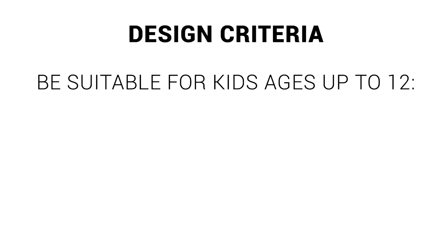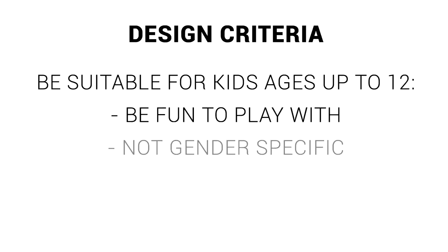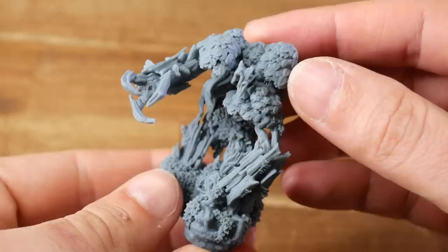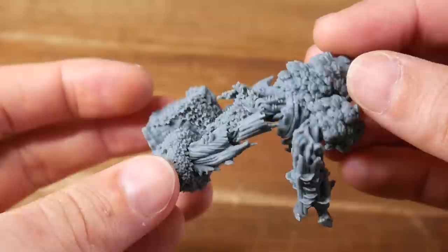I got back in contact with Liam to establish some criteria for what would make a suitable design. These fall into two categories. The first is how well suited the toy is for kids up to age 12. Ultimately, they have to be fun to play with, and to maximize their appeal, they shouldn't be gender specific. Kids should be able to use them without any safety hazards, and printed toys should not break easily — which rules out intricate resin-printed minis, as spectacular as they are.